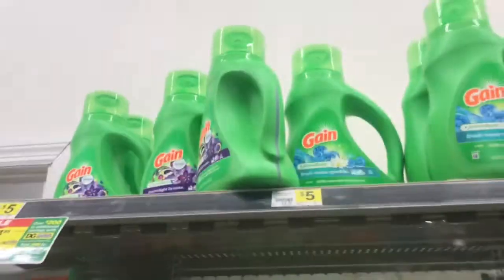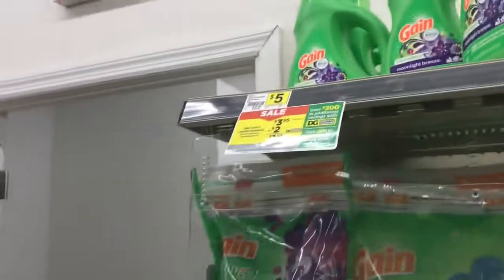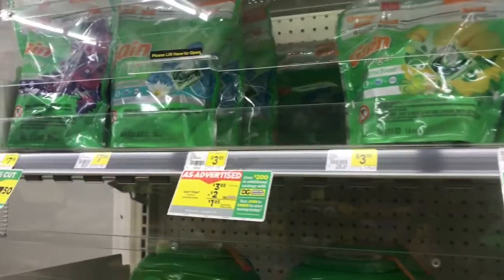Up next is the Gain liquid, and this one is marked down to $3.95. With the $2 off it makes it $1.95, and you can also get flings if you prefer on this.